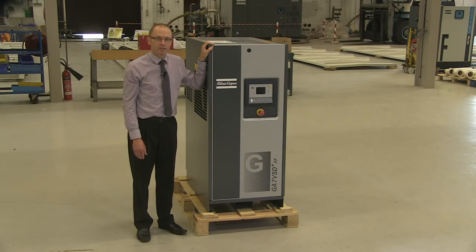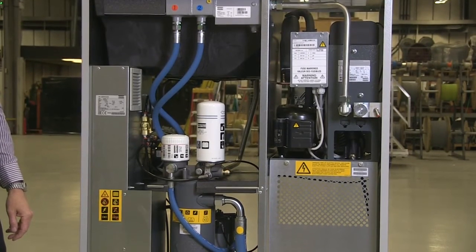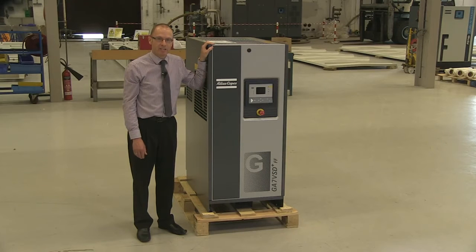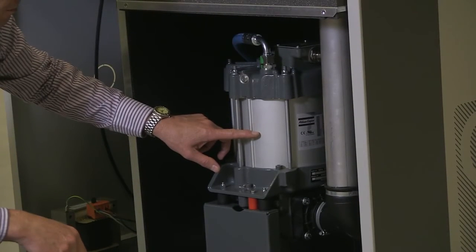Since Atlas Copco introduced the first ever VSD compressor in 1994 we have made continuous improvements. However, with the introduction of the GA VSD Plus range we have made a quantum leap forward. Compared with equivalent sized fixed speed compressors, the GA VSD Plus compressors deliver energy savings of up to 50%. Even compared to conventional VSD compressors they can achieve additional energy savings of up to 15%.